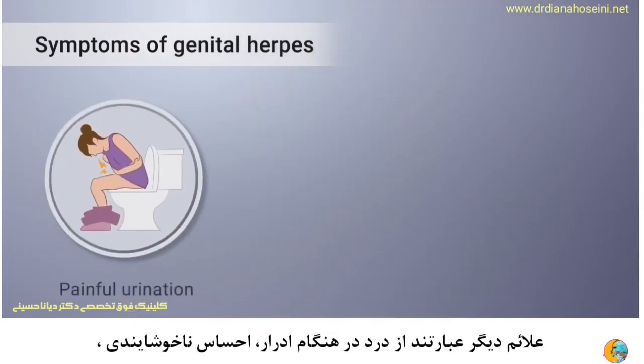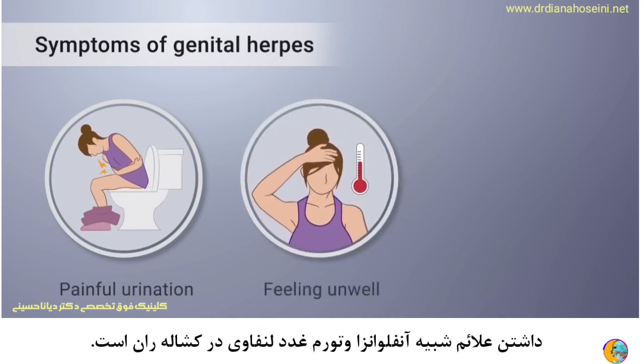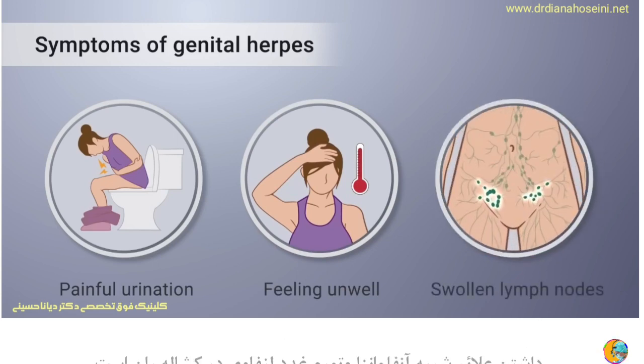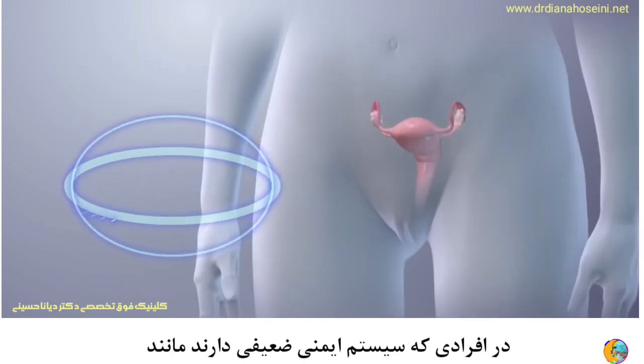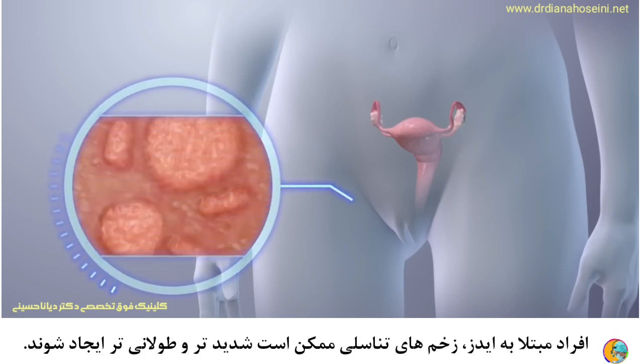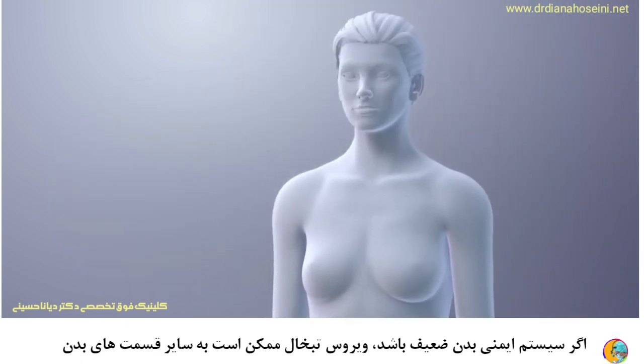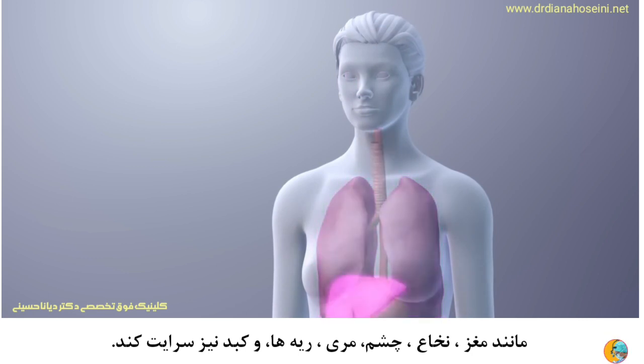Other symptoms include painful or difficult urination, feeling unwell or having flu-like symptoms, and swollen lymph nodes in the groin. In people with a weakened immune system, such as those with HIV, genital sores can be severe and long-lasting. If your immune system is weak, the herpes virus may also spread to other parts of your body, such as the brain and spinal cord, eyes, esophagus, lungs, and liver.